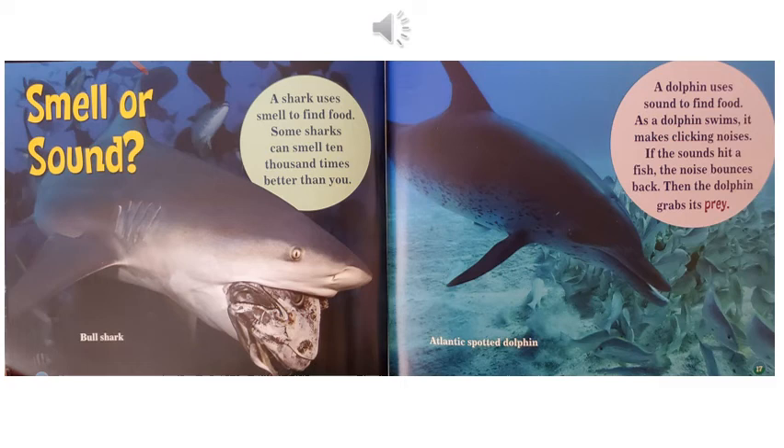Smell or sound. A shark uses smell to find food. Some sharks can smell 10,000 times better than you. And this picture is a bull shark. A dolphin uses sound to find food. As a dolphin swims, it makes clicking noises. If the sounds hit a fish, the noise bounces back. Then the dolphin grabs its prey. And this is an Atlantic spotted dolphin.